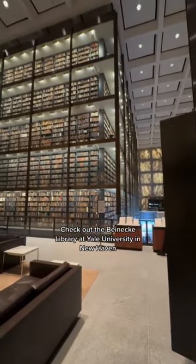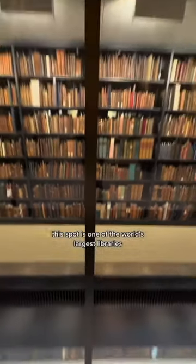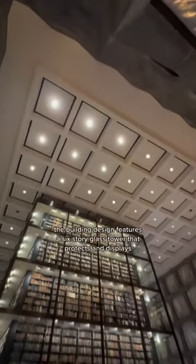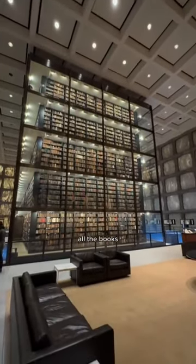Check out the Beinecke Library at Yale University in New Haven. This spot is one of the world's largest libraries devoted entirely to rare books and manuscripts. The building design features a six-story glass tower that protects and displays all the books.